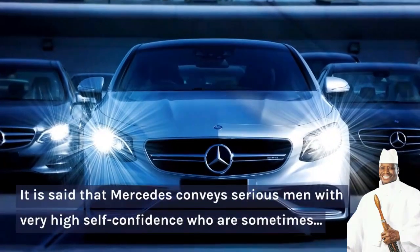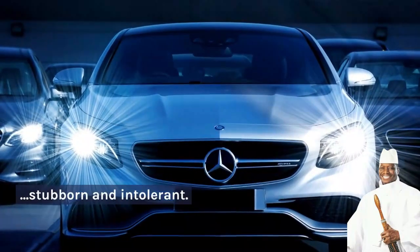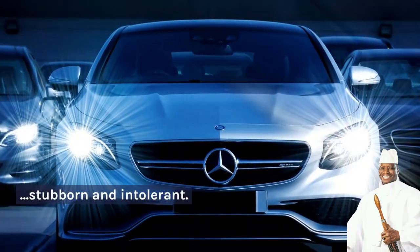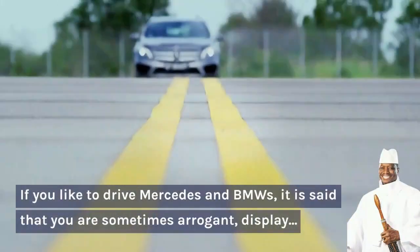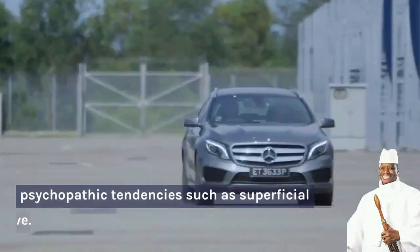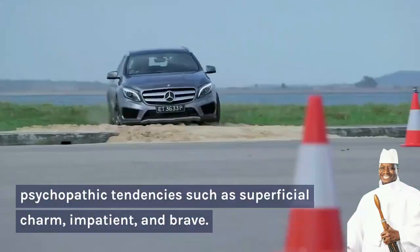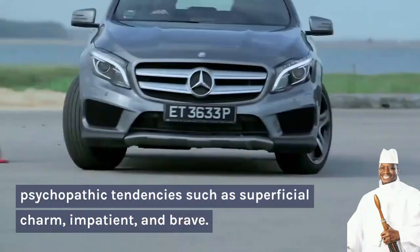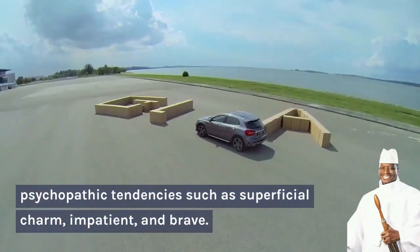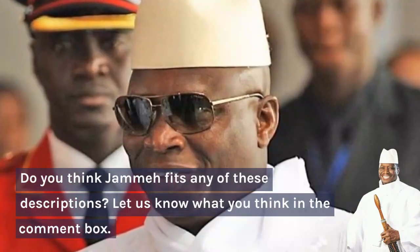It is said that Mercedes conveys serious men with very high self-confidence who are sometimes stubborn and intolerant. If you like to drive Mercedes and BMWs, it is said that you are sometimes arrogant and display psychopathic tendencies such as superficial charm, impatience, and bravery. Do you think Jame fits any of these descriptions? Let us know what you think in the comment section.